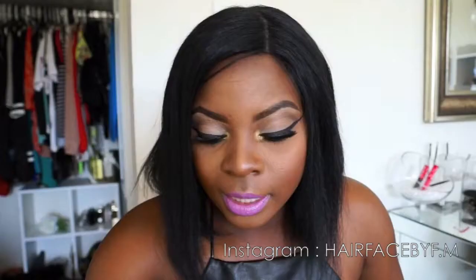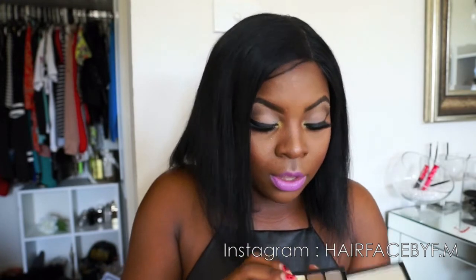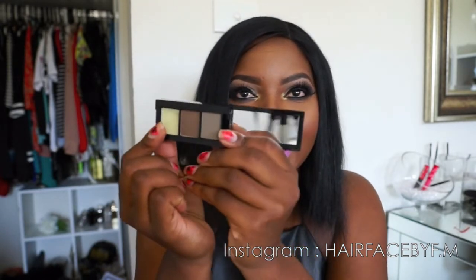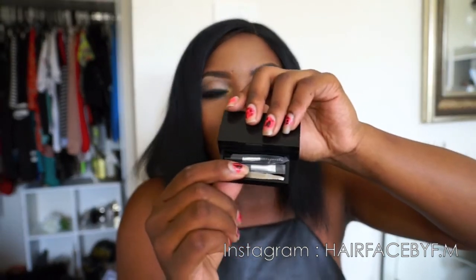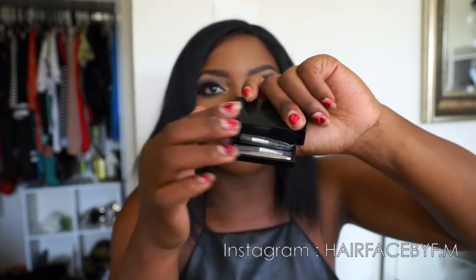The next thing she got me was this brow kit from Sephora. It's got three things in there: a lighter color, a darker color, and a wax. There's also a little mirror inside. Then you open a little drawer — look at that — and there's some tweezers, a spoolie brush, and an applicator brush. Pretty cool!